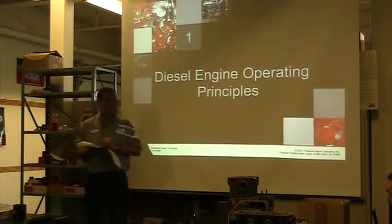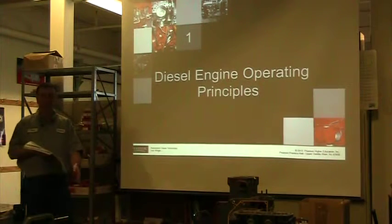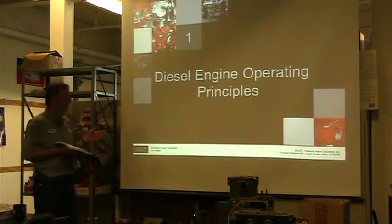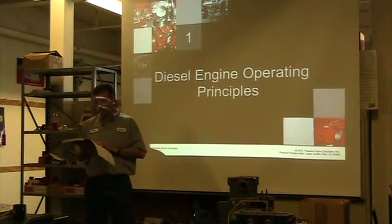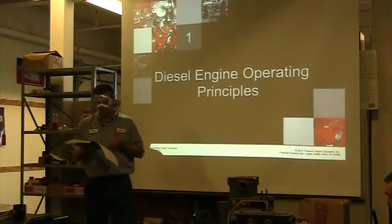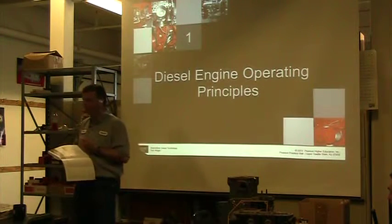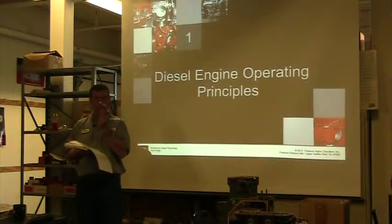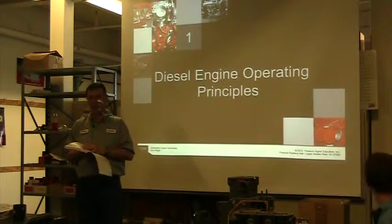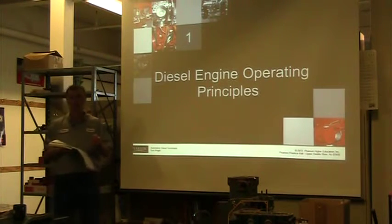So why diesels? Why did we go to diesel? Why do we have so many diesel engines in this industry? Why has the world gone so heavily to diesel? When you read your book and they get into the introduction, when you see that diesels are 25 to 60 percent more efficient than a gas engine, that one single thing is a good reason why we have gone to diesel engines. That greater efficiency is a big reason why we are using diesel engines.